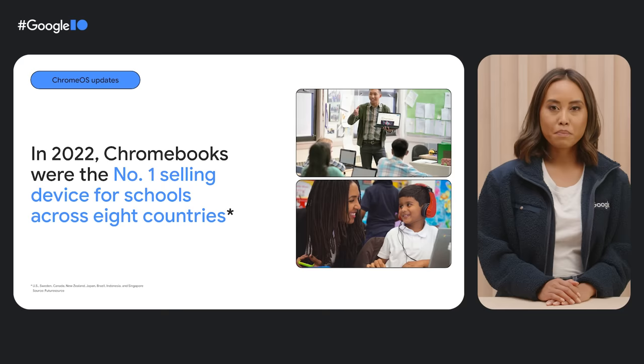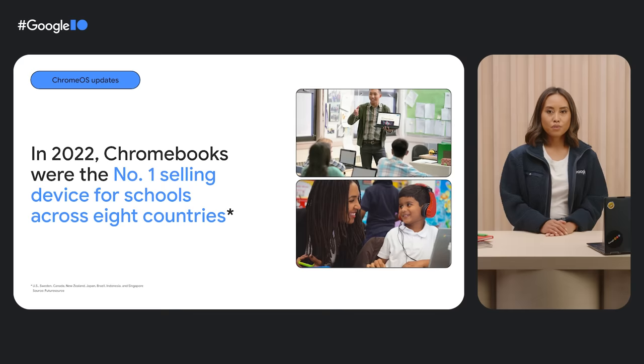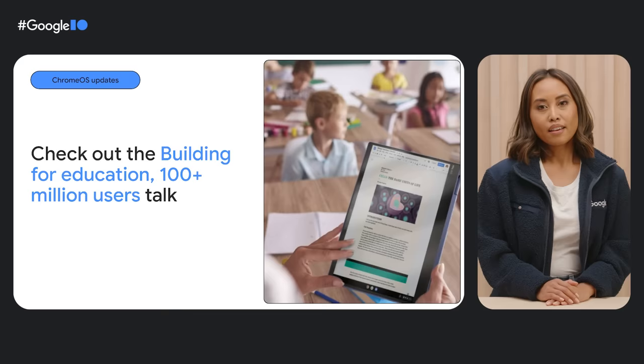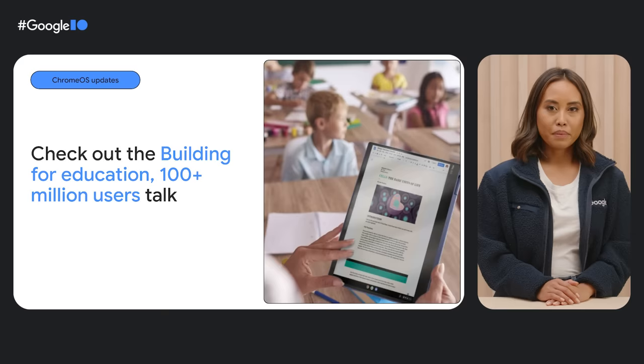It's not just in the US: 170 million people around the world use Google Workspace for Education, and more than 50 million students are on school-managed Chromebooks. According to FutureSource, Chromebooks were the number one selling device for schools in 2022 across the US, Sweden, New Zealand, Japan, Brazil, Indonesia, and Singapore.